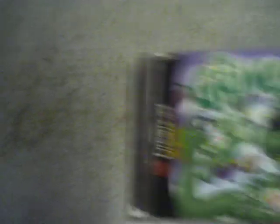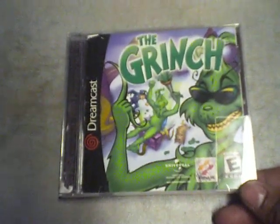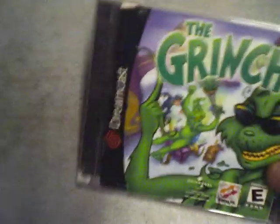The next game I got for the Sega Dreamcast is The Grinch, fully complete with no scratches on the disc. I only paid like $2.50 for it, which I thought was pretty cool.